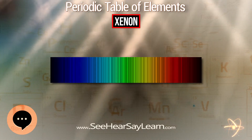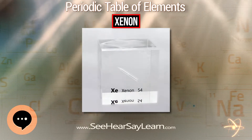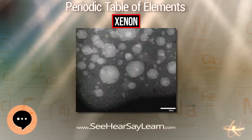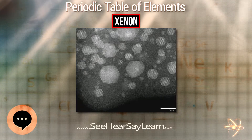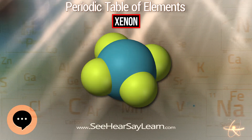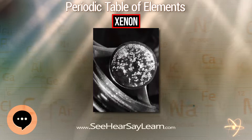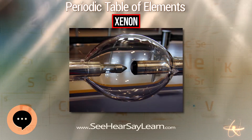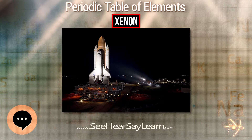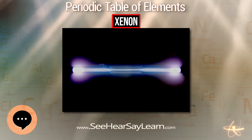Solid xenon changes from face-centered cubic to hexagonal close-packed crystal phase under pressure and begins to turn metallic at about 140 GPa, with no noticeable volume change in the HCP phase. It is completely metallic at 155 GPa. When metalized, xenon appears sky-blue because it absorbs red light and transmits other visible frequencies. Liquid or solid xenon nanoparticles can be formed at room temperature by implanting Xe⁺ ions into a solid matrix, as many solids have lattice constants smaller than solid Xe, resulting in compression sufficient for liquefaction or solidification.